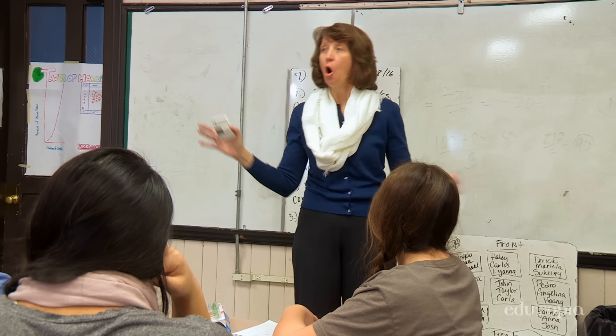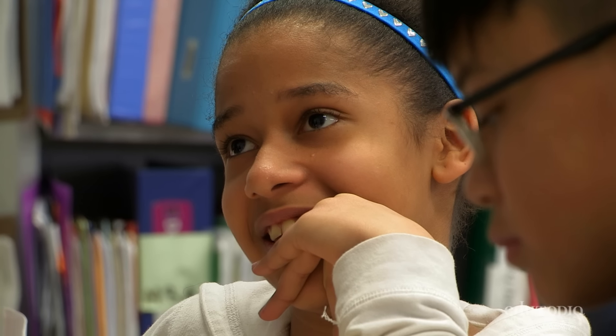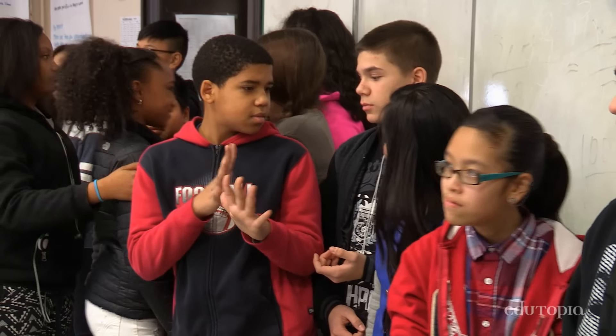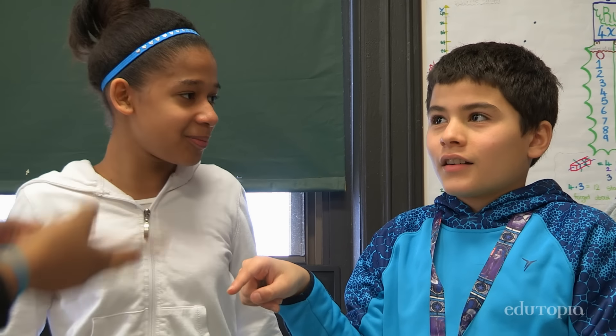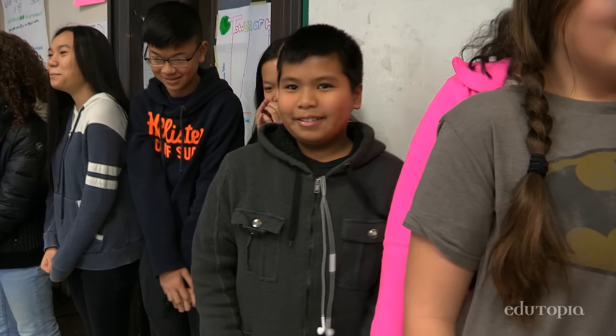We're gonna pretend the whole class is one group and we want to see how well you work together. You need to get in line by the day you were born without talking. Because we teach group work to our students, they know they have a piece to contribute. They know how to use their resources in other people and they know how to build ideas together.